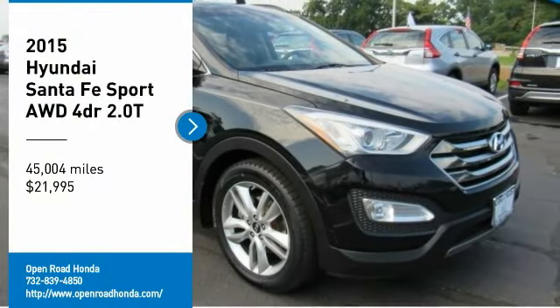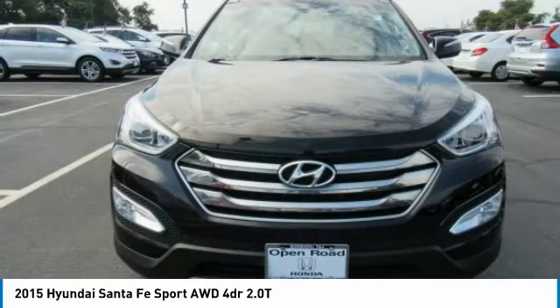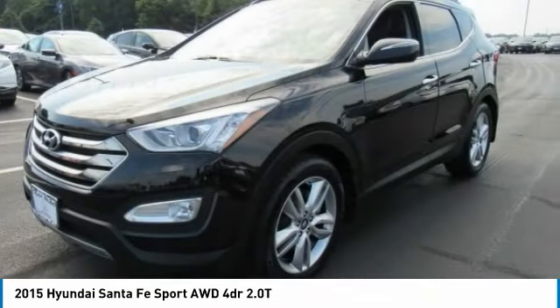Stop by and take a look at the 2015 Santa Fe. Style, quality, performance, value — need we say more?